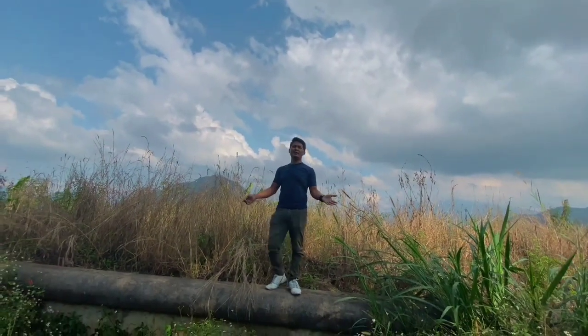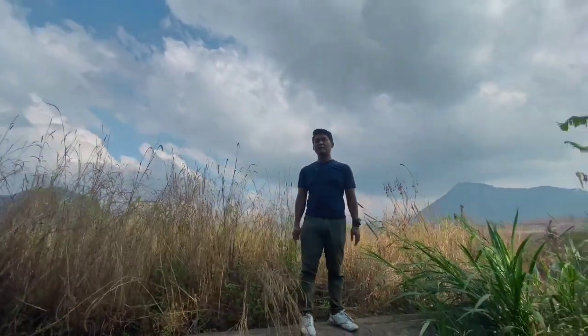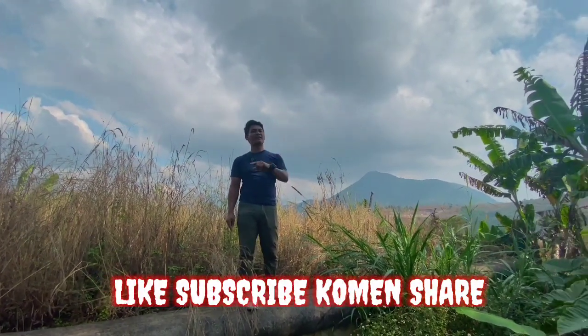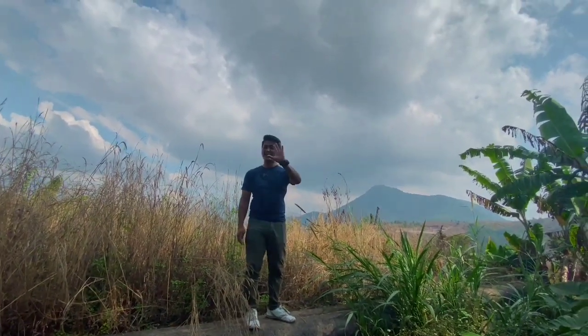Thank you so much for watching. For my experience here in the Nagreg area, this is enough for now. For all of you, don't forget to support with a like and subscribe, leave a comment, and I'll see you again in the next video. See you next time, thank you!